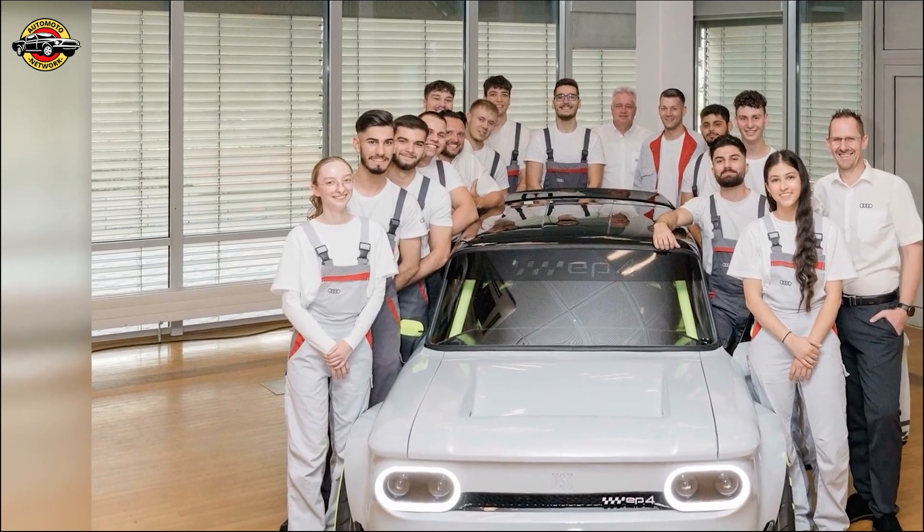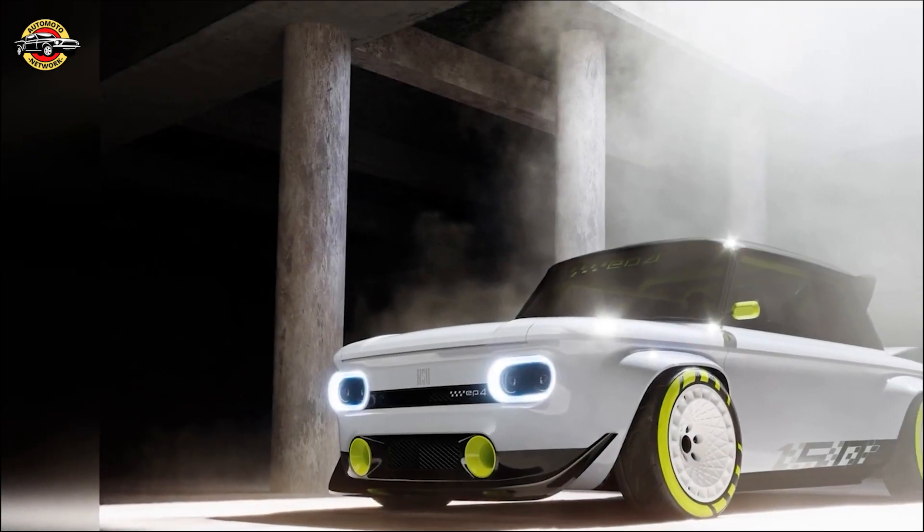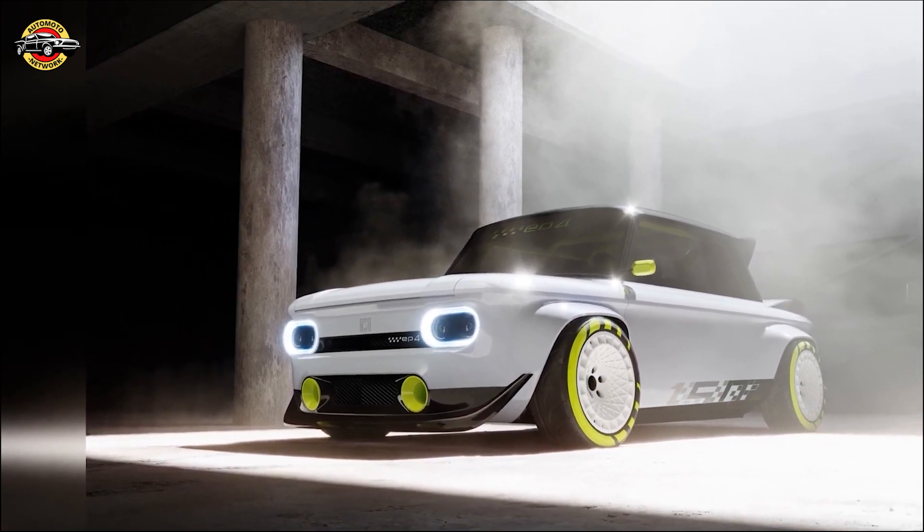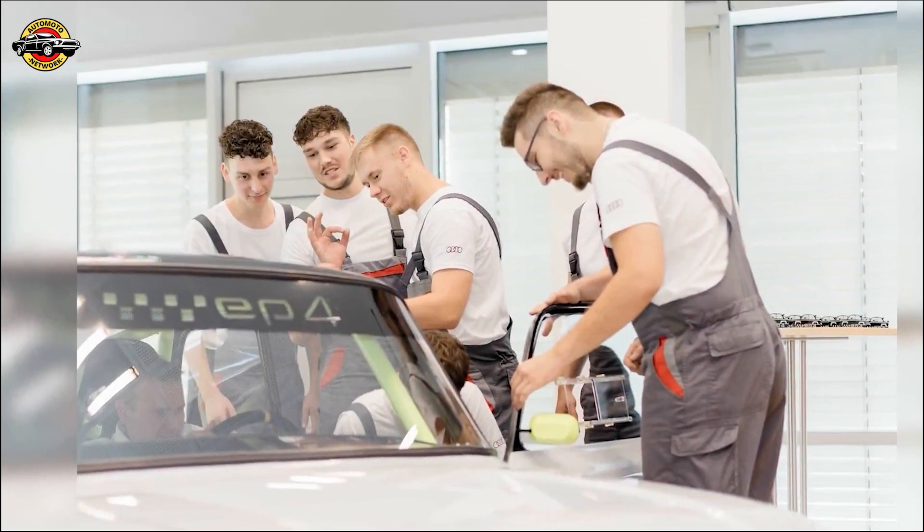Dean Schoeffler, Apprentice Automotive Mechanic: "Our goal was to build a car that not only looked cool and performed well, but also paid tribute to the 150th anniversary of the site. We started with an NSU Prince 4 and gave it a new high-voltage heart."